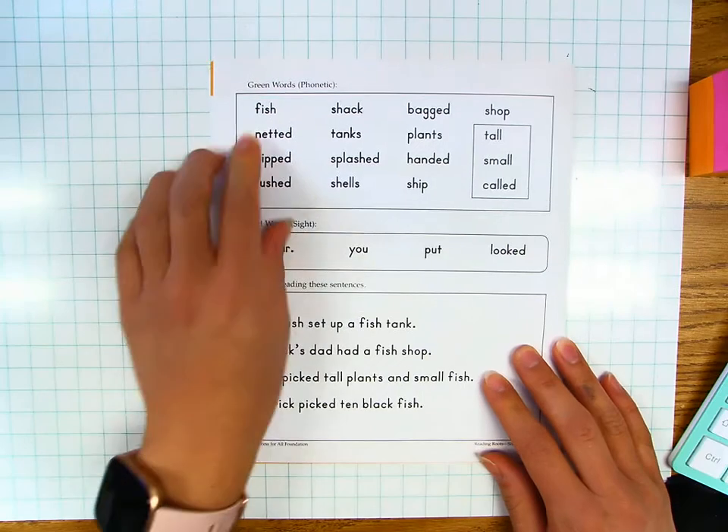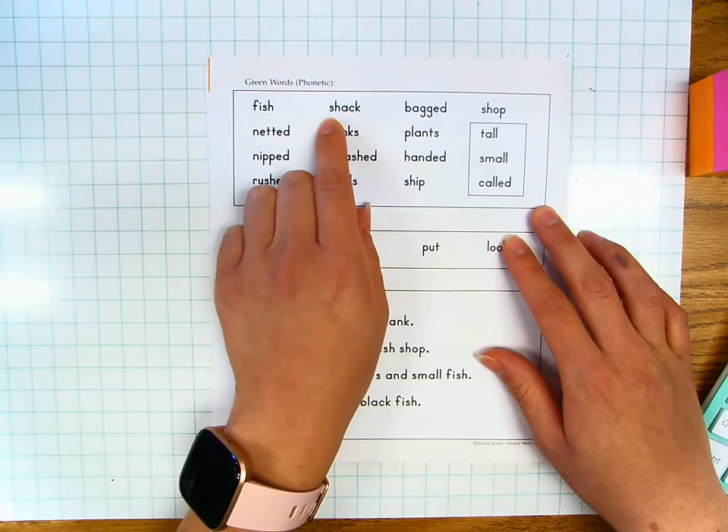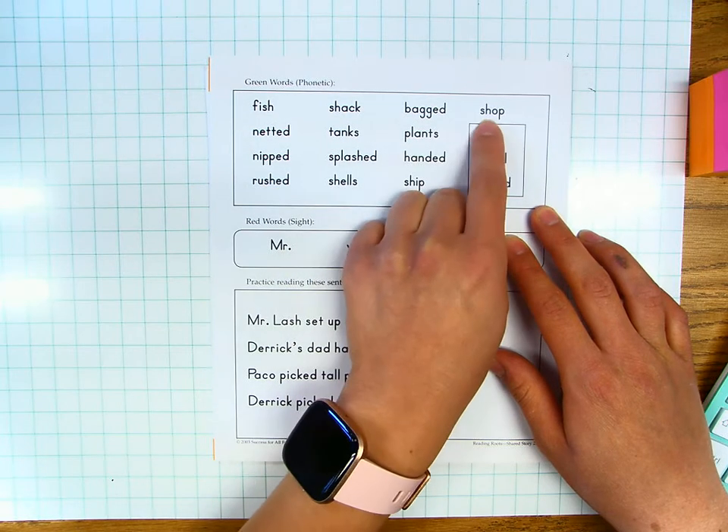Green words. Fish, fish. Shack, shack. Bagged, bagged. Shop, shop.